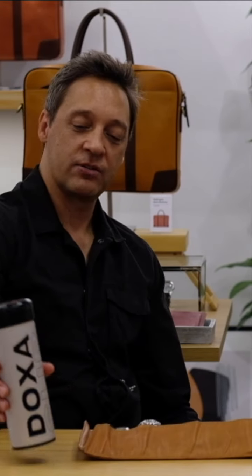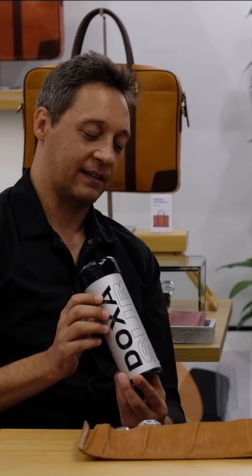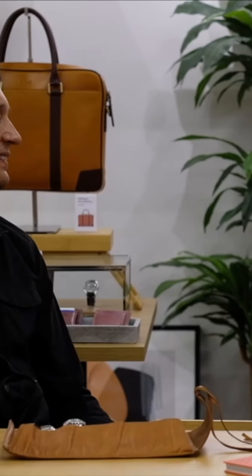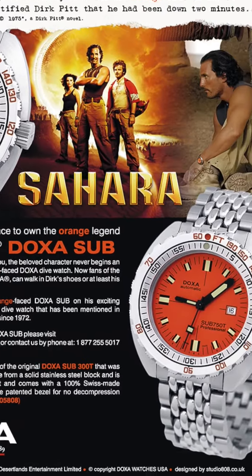This was the original box that they came in — meant to look like a dive. The other connection with Doxa is obviously Clive Cussler. The movie Sahara was probably more significant to watch collectors, seeing Matthew McConaughey wearing the Doxa — I think it was on the orange dial as well. The orange dial is what got people falling in love with the Doxa.